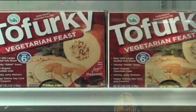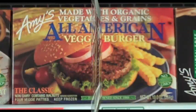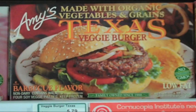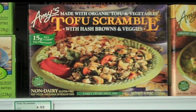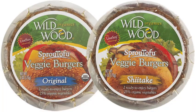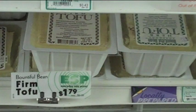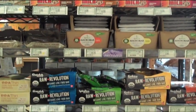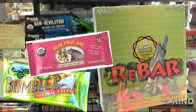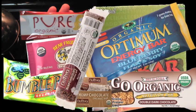Tofurky has shunned the use of hexane from the very beginning, and Amy's Kitchen responded to consumer concern about hexane by changing the ingredients in its veggie burgers. They now use tofu instead of hexane extracted soy protein. Whole soybeans and tofu are minimally processed and are usually not processed with hexane. There are many organic nutrition bars available on grocery store shelves, including Nature's Path Optimum Bars, Nutiva Bars, and Pure Bars.